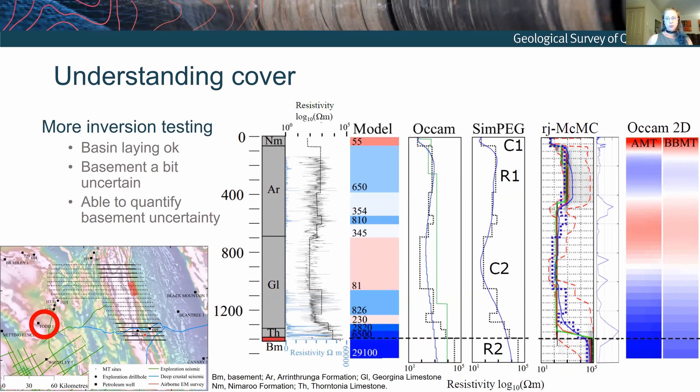Unfortunately, none of the drill holes done by minerals companies had resistivity logs, so it's hard to know exactly what we can expect from the electrical resistivity of the geology. But stepping further afield, there's a petroleum well and a couple of others where they've done a really good job of logging the sediments and downhole resistivity. If we've got this geological layering down the hole with a resistivity profile associated with that geology, we can generate essentially a pseudo-resistivity model of what the subsurface might be in reality — a synthetic model — and then generate MT data from this and do some testing.